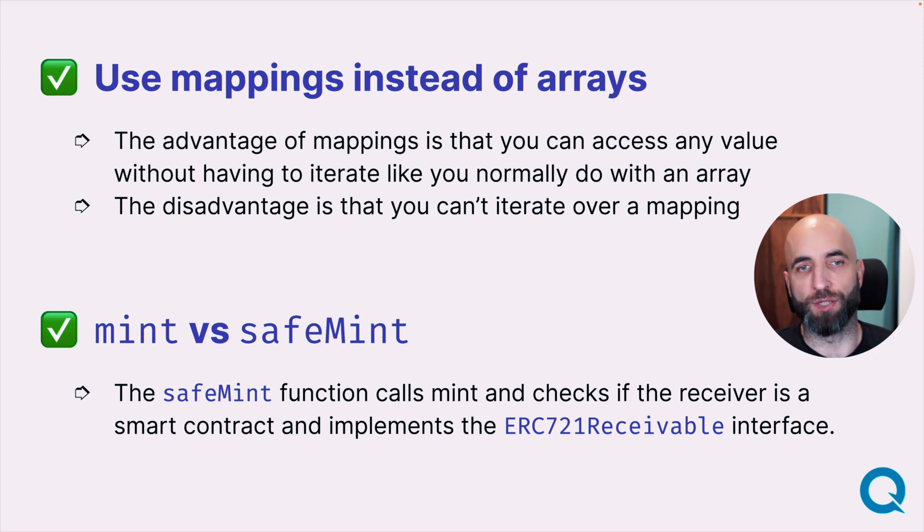Mint vs SafeMint. All the SafeMint function does is check if the address you are giving it is a smart contract or an ordinary wallet. Usually, when using OpenZeppelin contracts, that check is performed elsewhere already and you know you are dealing with a wallet, not a smart contract. So that check is unnecessary and you are just paying more gas for something you don't actually need. Mint is usually more preferable than SafeMint.